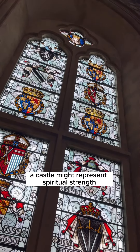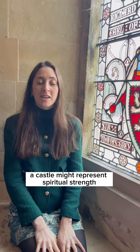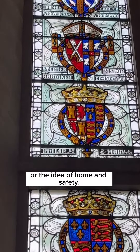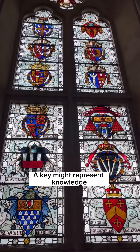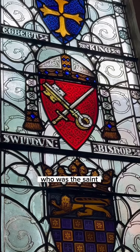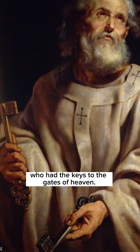For example, a castle might represent spiritual strength or the idea of home and safety — the kind of idea that an Englishman's home is his castle. A key might represent knowledge or a link to Saint Peter, who was the saint who had the keys to the gates of heaven.